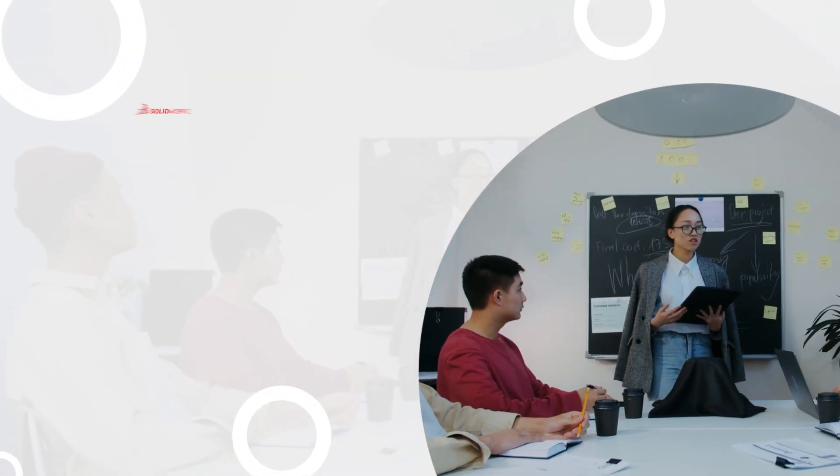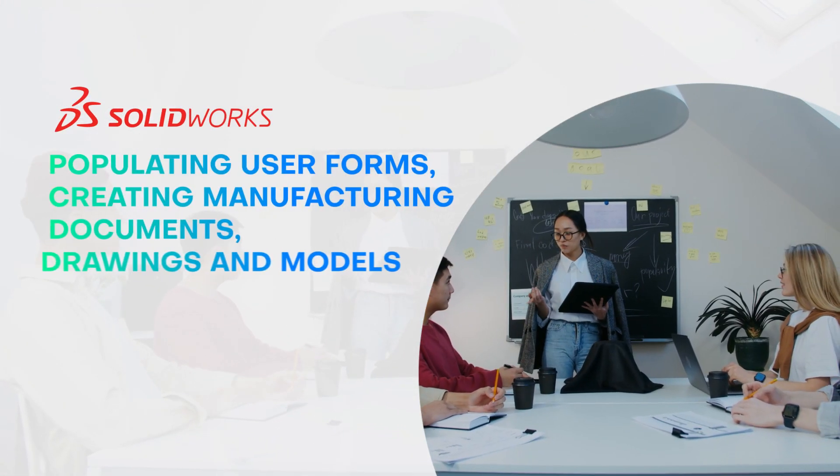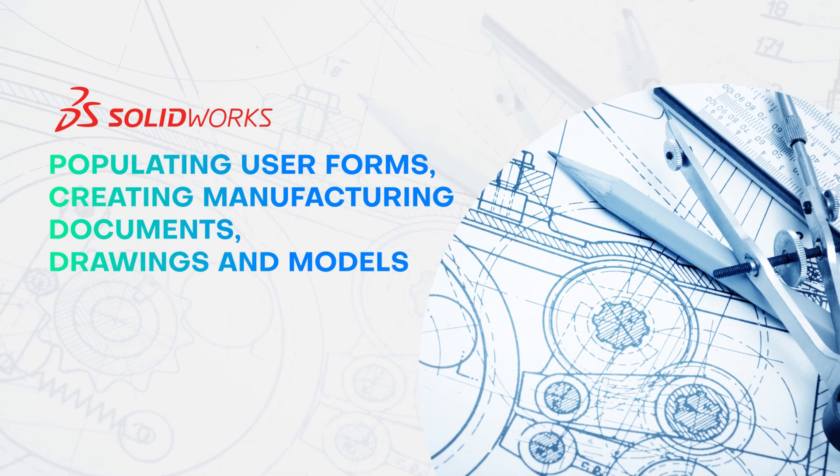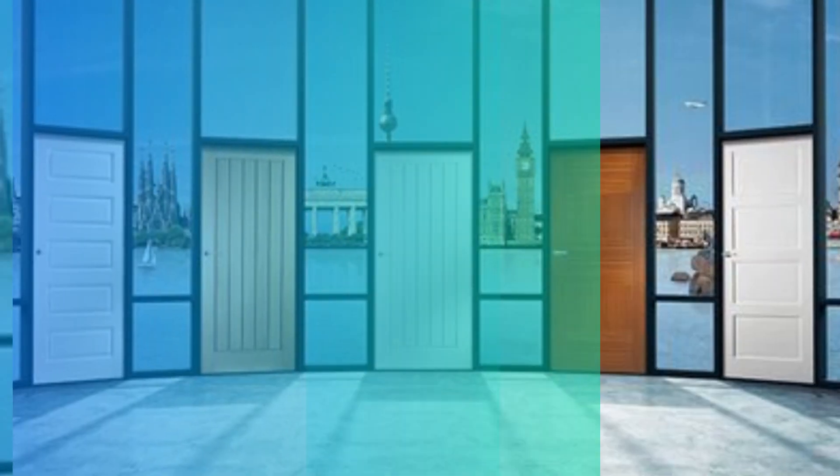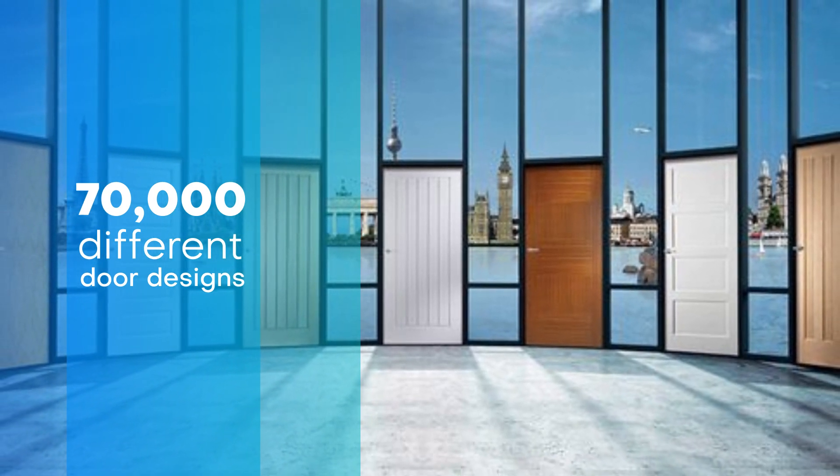They provided engineering and sales support by populating user forms, creating manufacturing documents, drawings, and models, to offer 70,000 different door designs using various feature combinations.